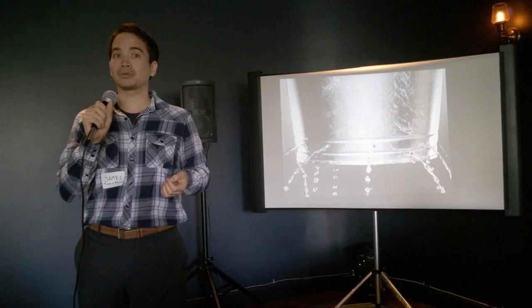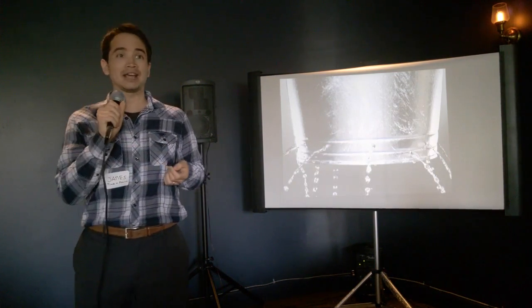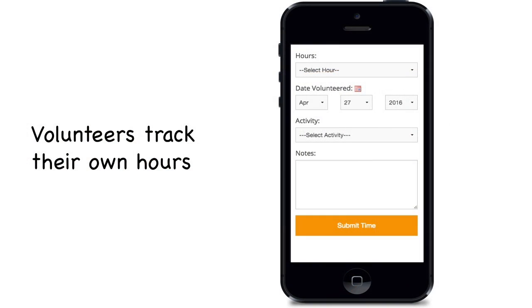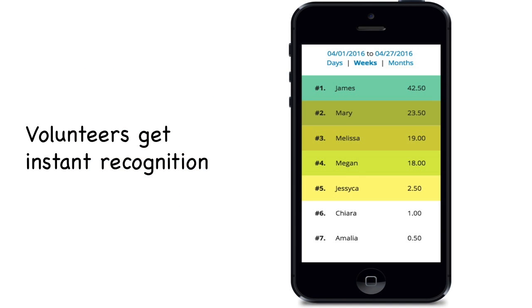That's where the Rose Garden came to me and a couple other volunteers. We went to some hackathons and built a tool called Track It Forward. It basically allows volunteers to track their own hours, see their progress toward goals, and hold the organization accountable for delivering the gifts they've been promised. There are also leaderboards, so volunteers get instant recognition.